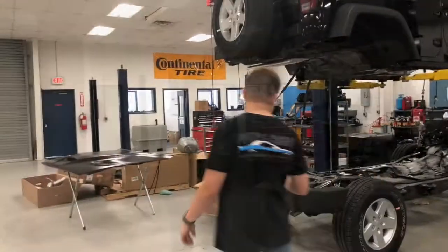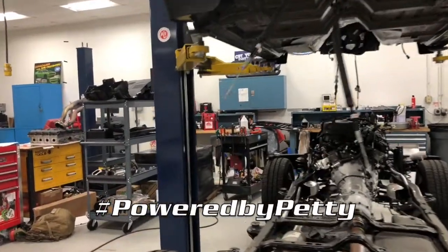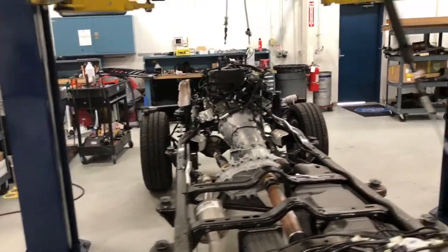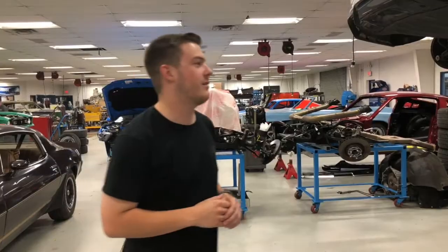This is part of our hashtag Powered by Teddy program. Basically, we work with other shops to supply the power for their builds — they do the suspension, wheels, and tires however they'd like, but under the hood you've got Petty power. So stay tuned, because we've got a JK supercharged 5.7 on the way.